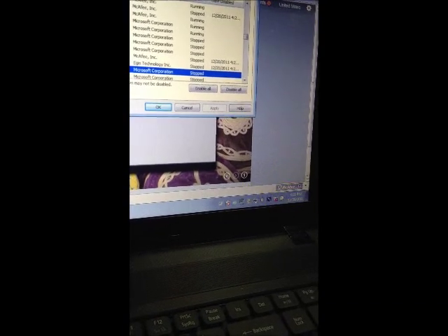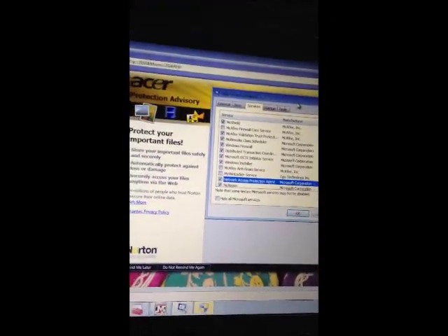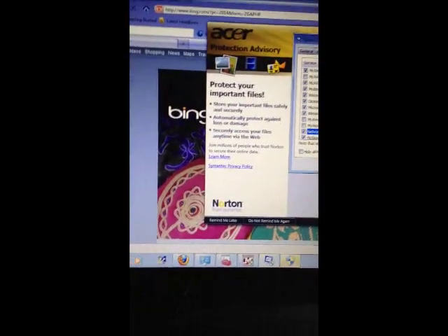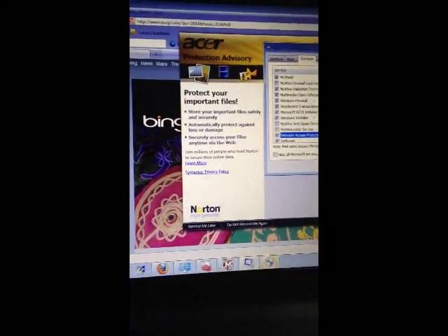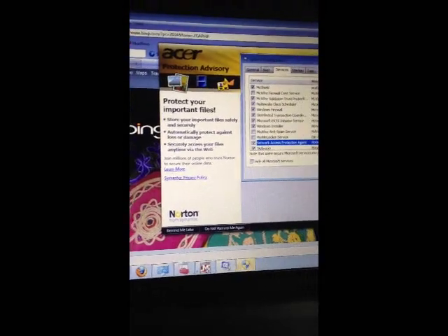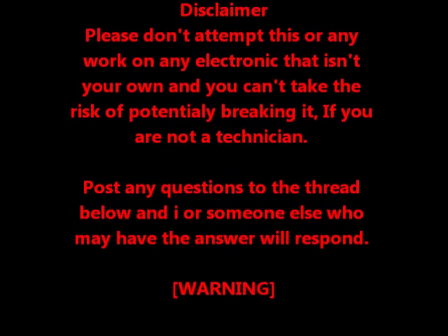For other computers there may be some more lingering issues that could also cause this problem. If you have additional questions or are still having a problem, go ahead and post a comment on this video and I'll be glad to help. See you next time!